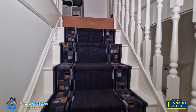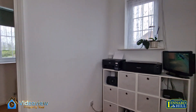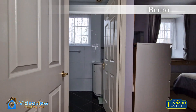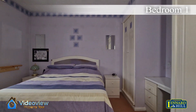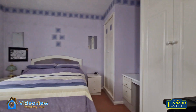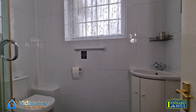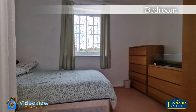As we go upstairs there's a spacious landing with a window to the side and doors to each of the rooms. Bedroom 1 is a nice sized double bedroom with fitted wardrobes and a dressing table, and a window that looks to the front. There's also an ensuite shower room with a modern white suite and a corner cubicle.